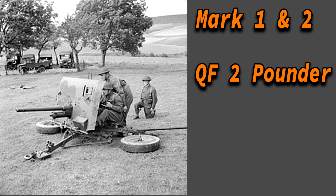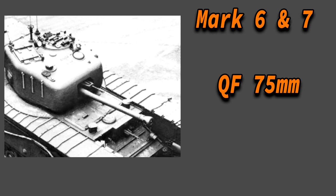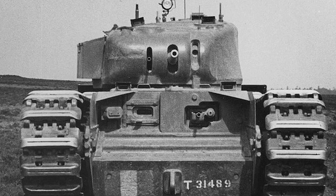Starting with the main armament: the Mk 1 and Mk 2 had a 2-pounder, the Mk 3 and Mk 4 had a 6-pounder, the Mk 6 and Mk 7 had the 75mm, and the Mk 5 and Mk 8 had the 95mm howitzer. The Churchill was actually smaller than you might imagine — only 7.4m long, 3.2m wide and almost 2.5m tall. This allowed the tank to fit 5 crew members: the commander, the gunner, the loader, the driver and the machine gunner. The machine gun fitted was a 7.92mm Besa machine gun, and the Mk 1 had a secondary armament of a 3-inch howitzer.